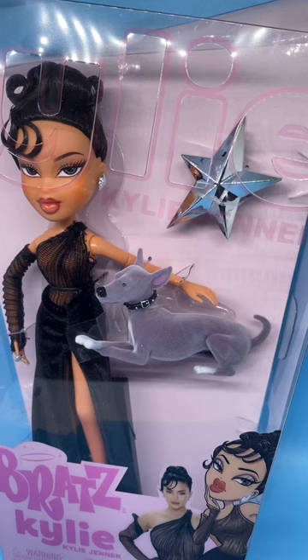Hi everyone, today I want to show you this fabulous Kylie Jenner doll. She's a Bratz doll, the very first celebrity doll for Bratz to make. She came out in 2023, was released in August. This is an MGA Bratz Kylie Jenner.